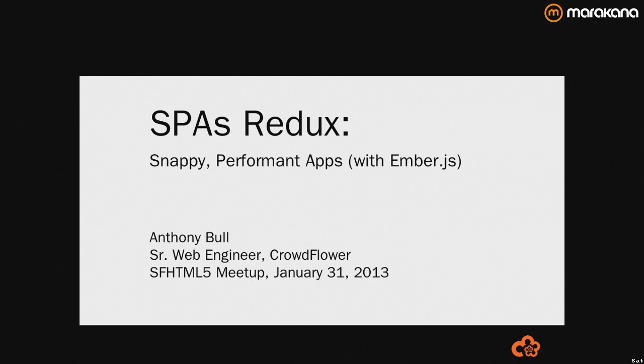To start things off, show of hands of those of you who've been in front-end engineering for less than a year?